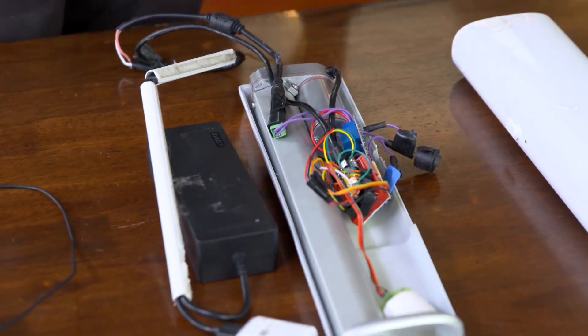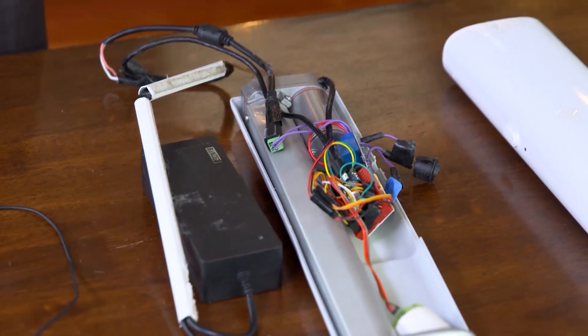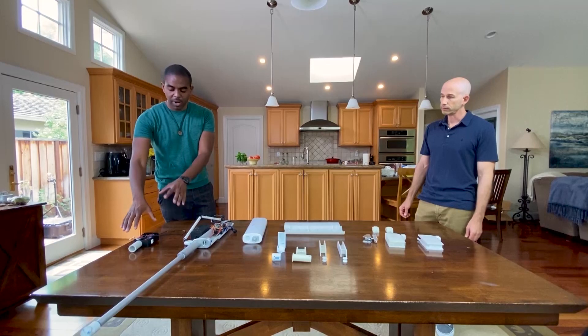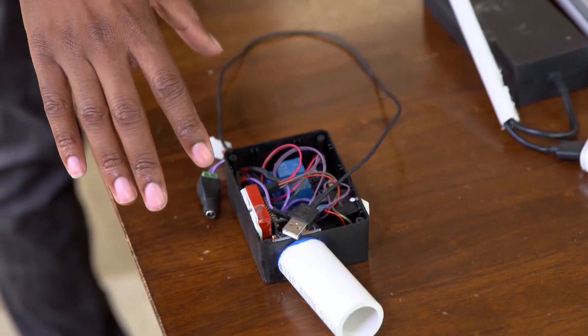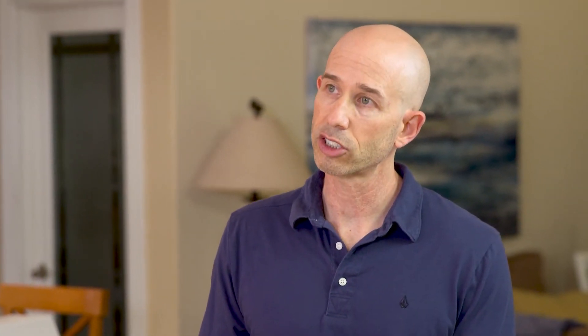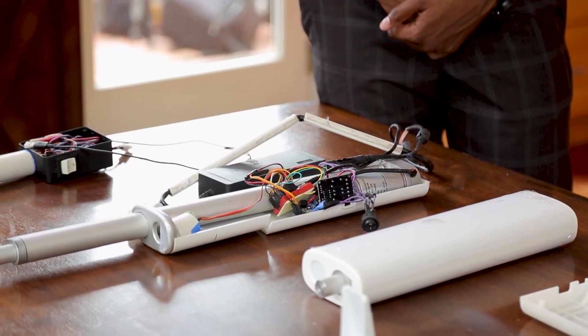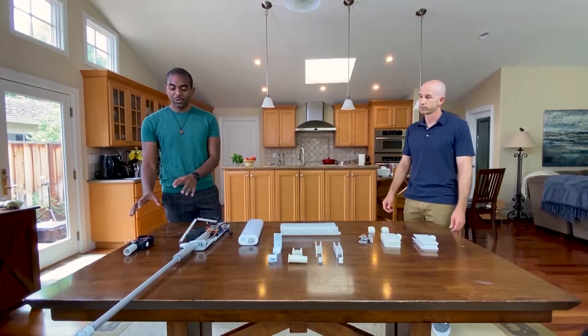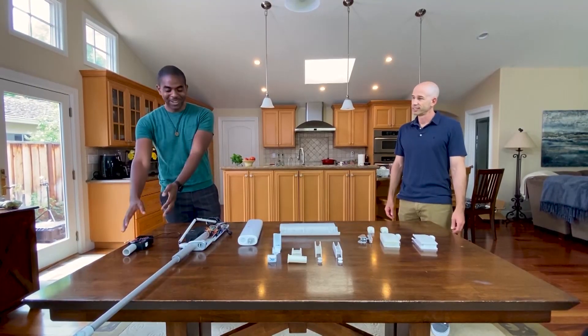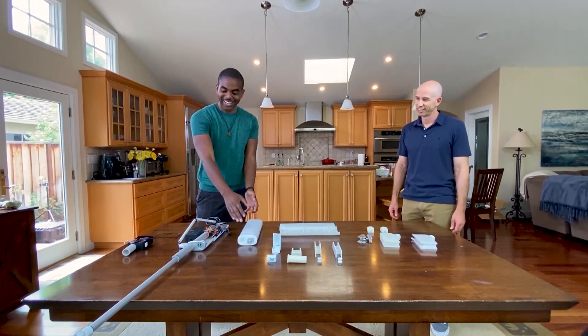Building a working prototype started with basic components. So this right here — what am I looking at? That's just a typical hobbyist project box filled with all the goodies that allowed us to do the initial motion detection and connect to a phone to do basic remote control with a mobile app. Just visually, the contrast between this and this is tremendous.